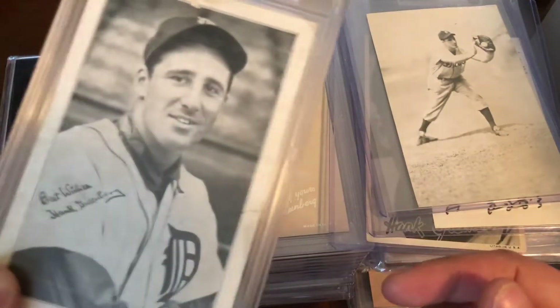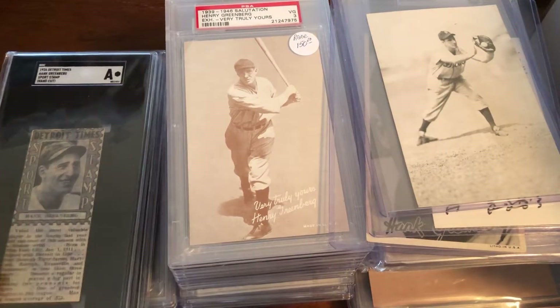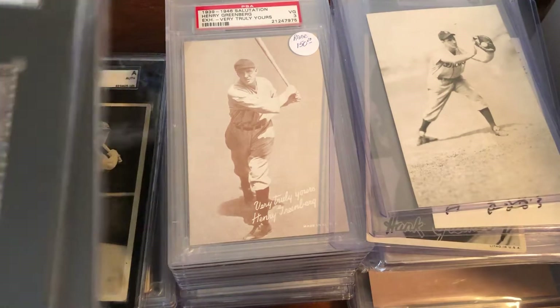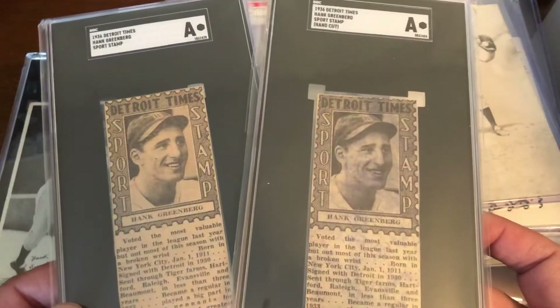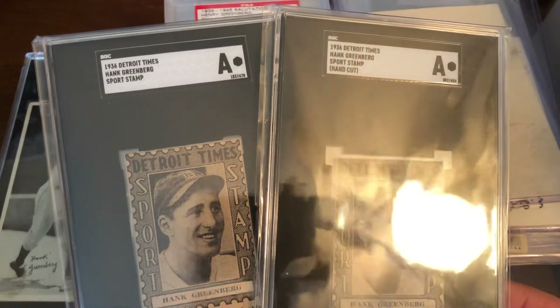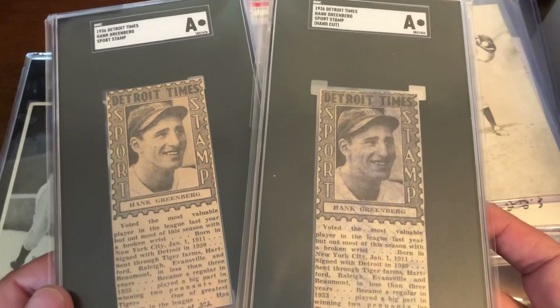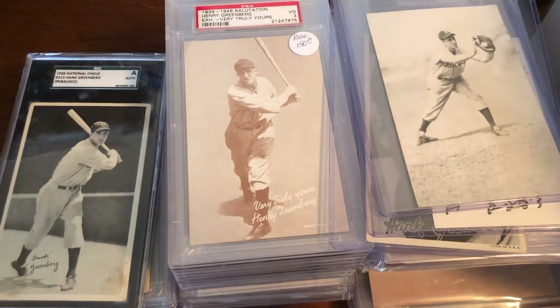I got this in a trade with Michael Shane, as you may have seen. One I received as a gift from Michael Shane and bought from him — a 1936 Detroit Times sports stamp. Great pieces; you don't see them a whole lot.